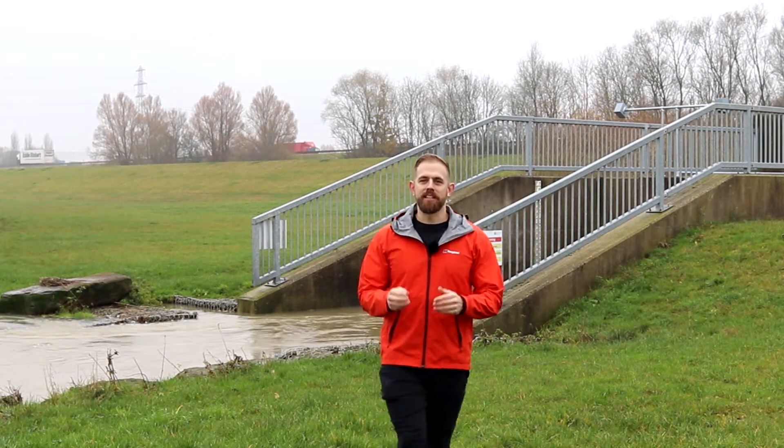In this video I'm going to detail an example of flood management. This is the Banbury Flood Alleviation Scheme.